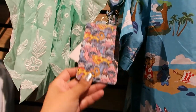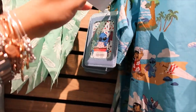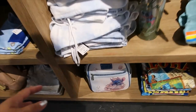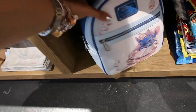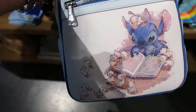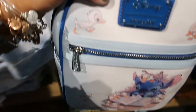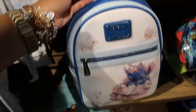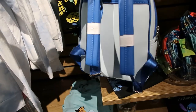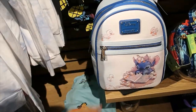Look at this — a retractable lanyard with an ID holder. This is $12.90. Down here, a Loungefly with one of the most iconic scenes. Look at that — so beautiful! Let's check the price — $64.90. And guys, I think this is a little bit bigger than a typical Loungefly.